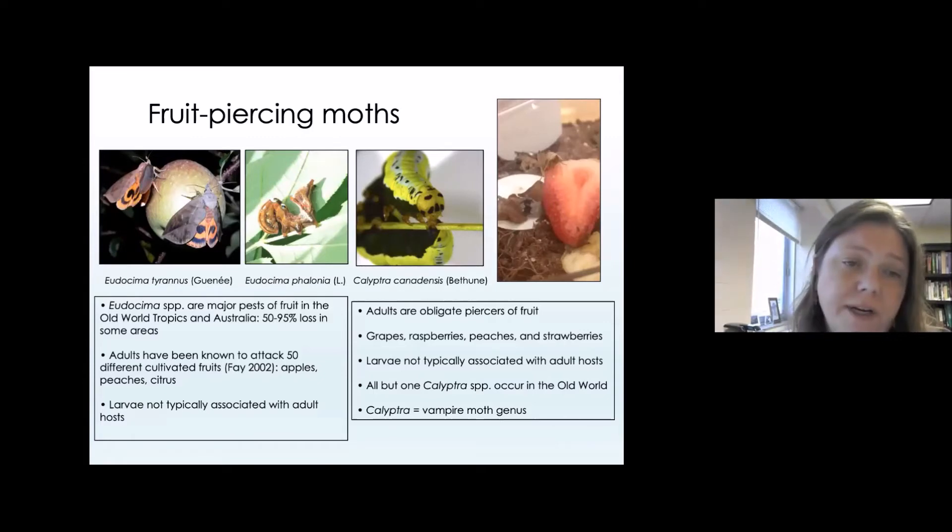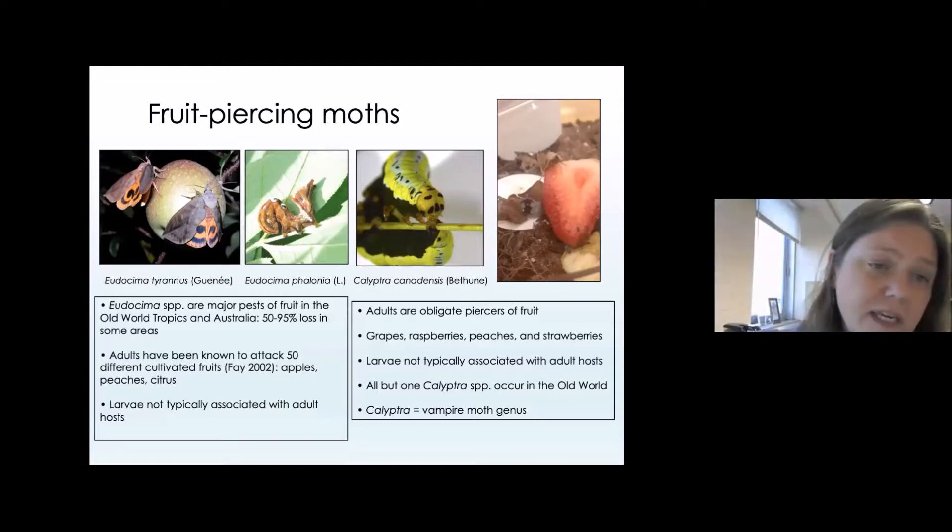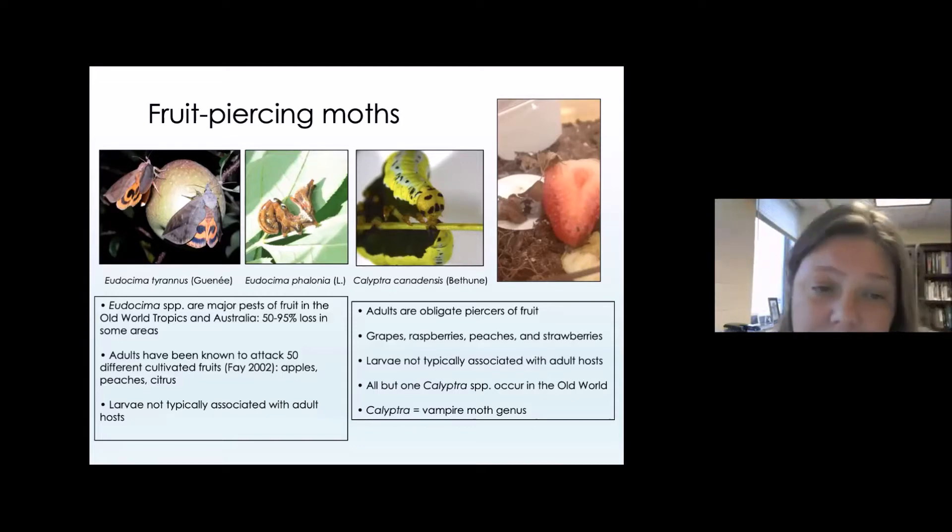There's another group within the Erebidae — Eurycema tyrannis, the moths on the left — notorious fruit piercers. In the old world, they can cause up to 90% or more loss in some agricultural areas, and this group in particular is known to attack 50 different kinds of cultivated fruits. We don't see very many fruit piercing moths in the United States, really at all, except for in the southeastern US and in parts of California.